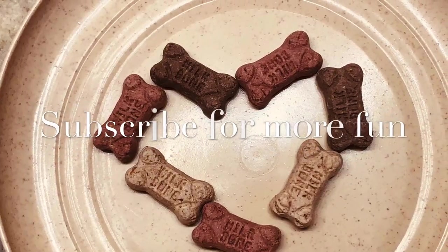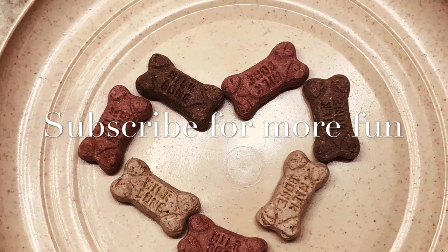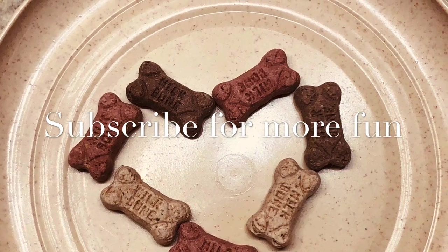Please subscribe for more fun and give us some comments with future challenge ideas!